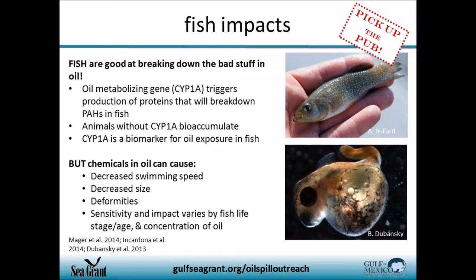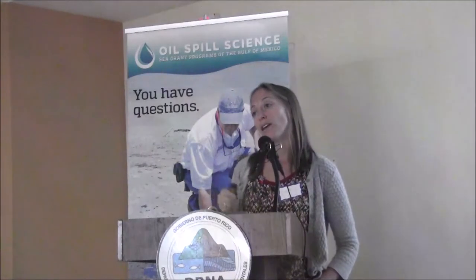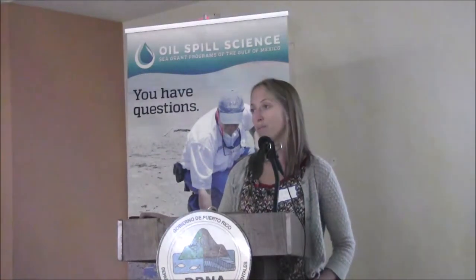Scientists looked at killifish in oiled bays, marshes, and estuaries and found that oil exposure caused developmental problems including decreased size and deformities. Other studies on other species found that oil exposure at a young age can result in swimming difficulties later in life — if a fish can't swim, it can't escape predators. These impacts are very dependent on life stage: fish are more susceptible at younger ages, especially at the egg and larval stage. It is also dose dependent — the concentration and length of exposure has a lot to do with resulting health outcomes.